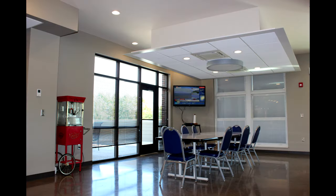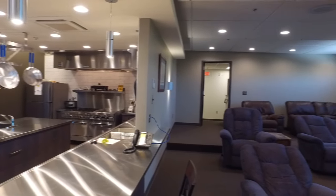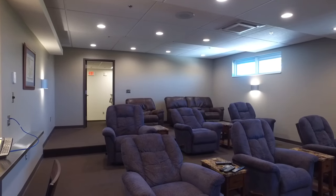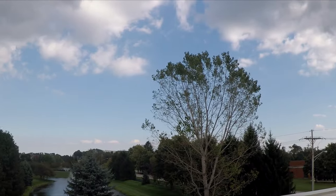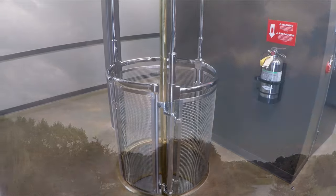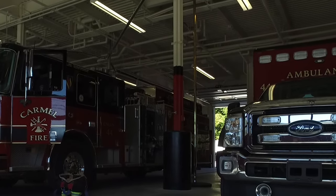Every couple of days we send a fire truck to the store and we stock up on groceries for the week. Just outside of the kitchen we've got the second floor balcony that's got a grill and a table so that we can eat outside.